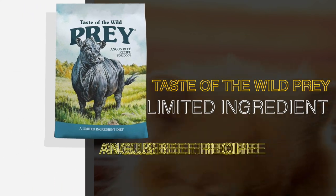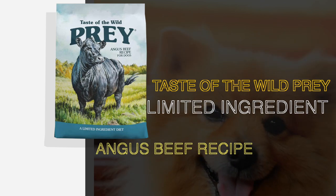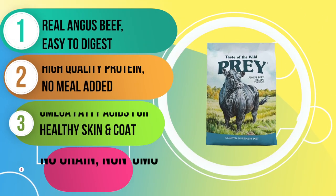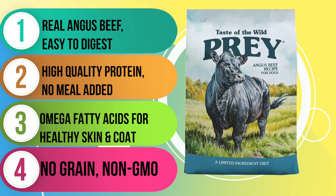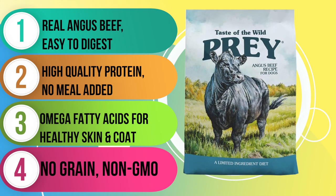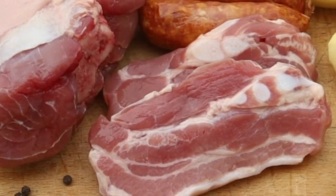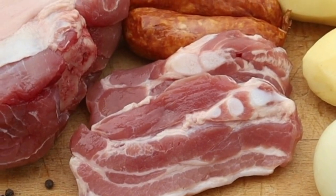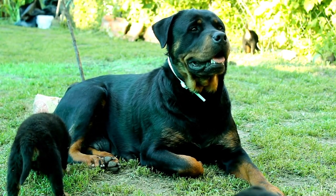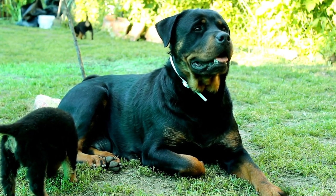Up next is our review of the Taste of the Wild Prey Limited Ingredient product line. We're taking a closer look at one of the three dry formulas available in this line: the Angus Beef recipe. This recipe is made with top-notch ingredients including beef, lentils, tomato pomace, chicken fat, and natural flavor as the main five. It's a great option for pups with sensitive stomachs or food allergies, since it's grain-free and made with limited ingredients. One of the best things about this recipe is that it's suitable for all life stages, making it perfect for not only adult dogs but also growing puppies — whether you have a new addition to your furry family or a senior dog.